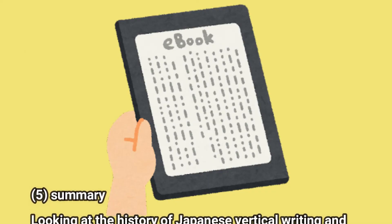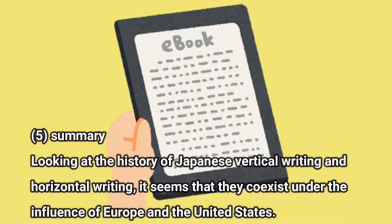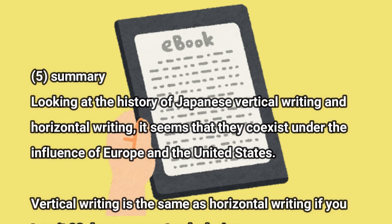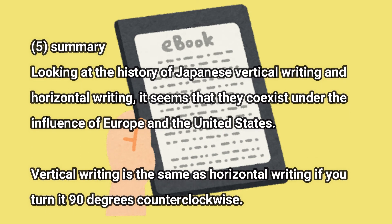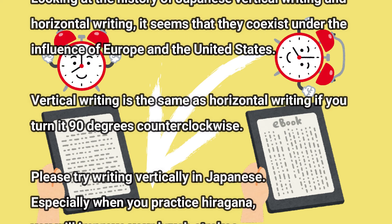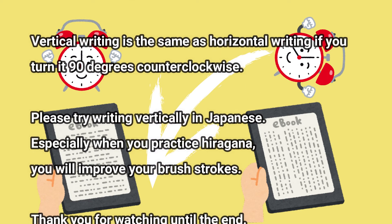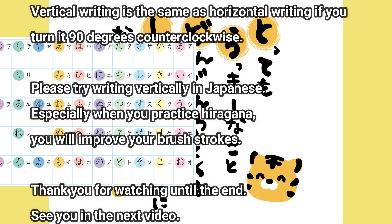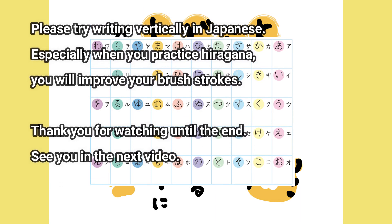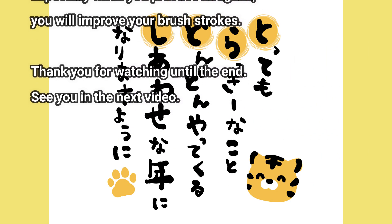Summary. Looking at the history of Japanese vertical writing and horizontal writing, it seems that they coexist under the influence of Europe and the United States. Vertical writing is the same as horizontal writing if you turn it 90 degrees counter-clockwise. Please try writing vertically in Japanese — especially when you practice hiragana, you will improve your brush strokes.